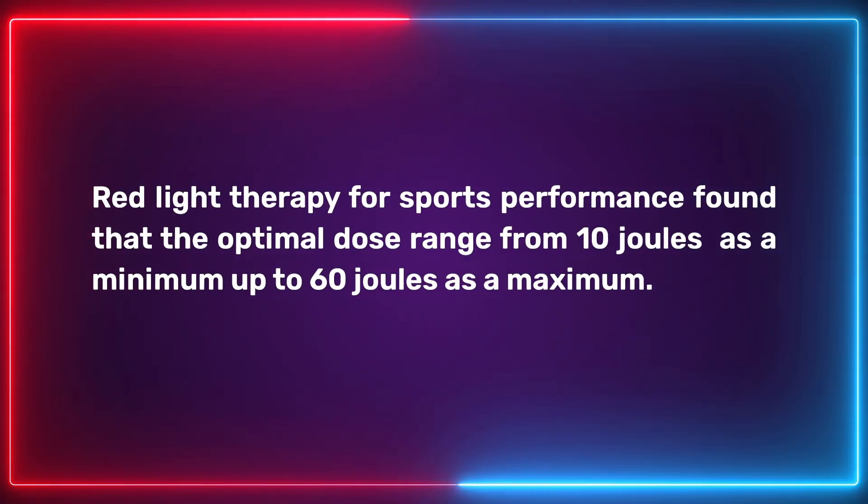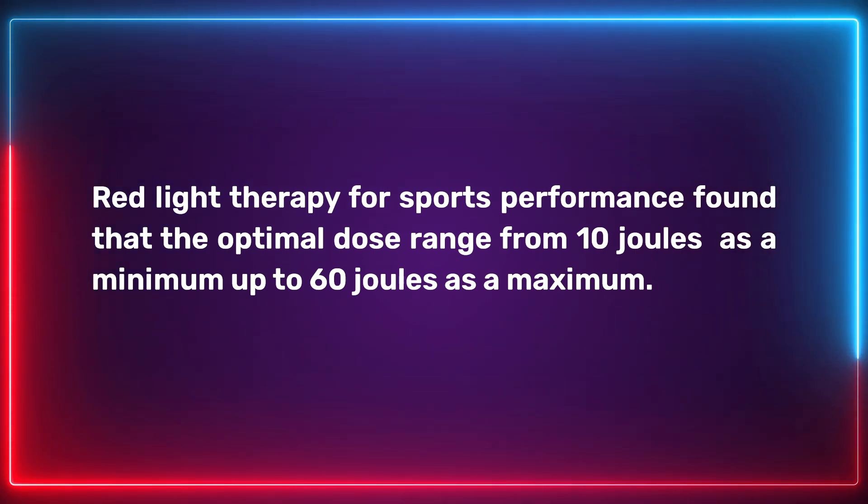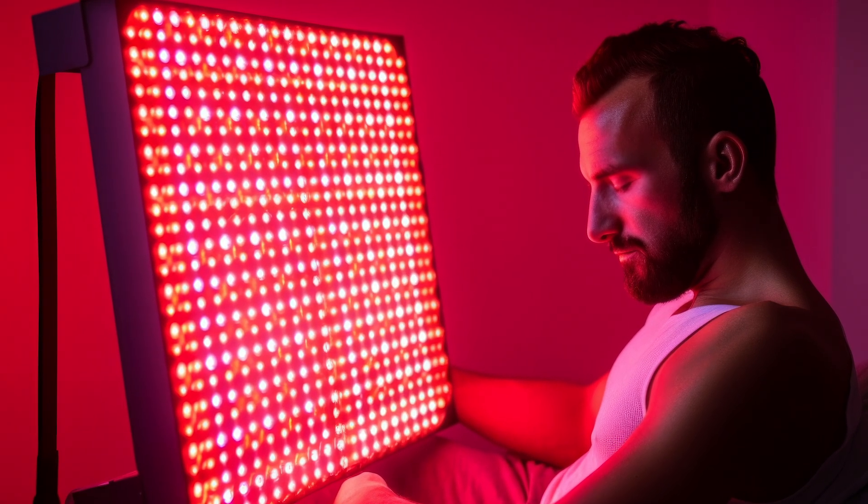If you are looking for a panel to optimize sports performance, make sure you get something with multi-wave technology. On dosage, we found that a dose of up to 60 joules works best. That review paper stated that the optimal dose ranges from 10 joules as a minimum up to 60 joules as a maximum. This fits within the typical 30 to 40 joule dosage range often put out by various companies and experts. However, some studies showed that too much can lead to negative results — we're talking dosage rates up in the hundreds of joules, so you'd really have to overdo it or use an extremely powerful device.